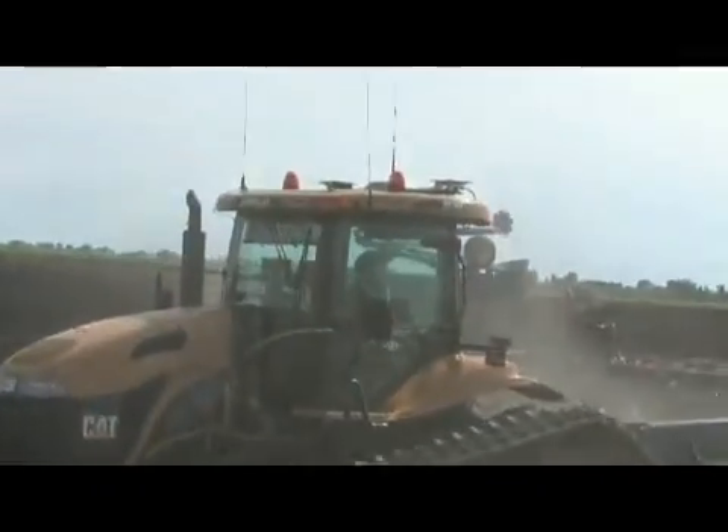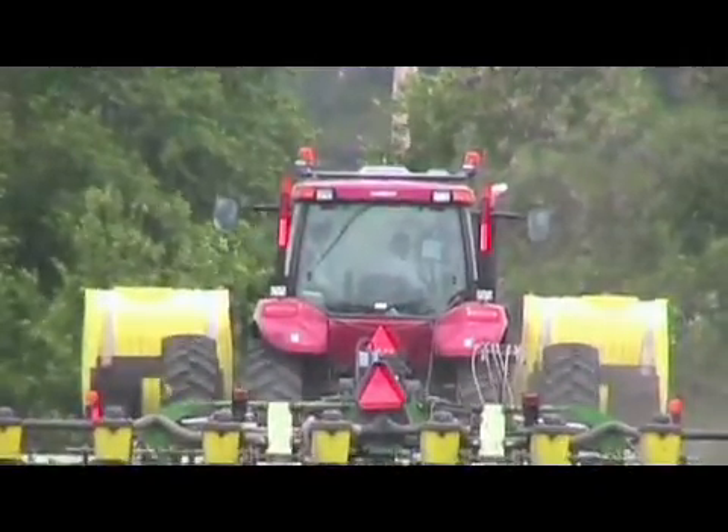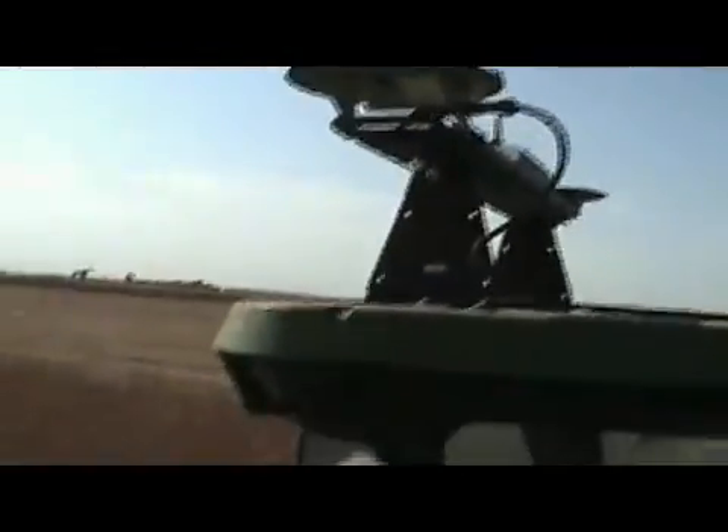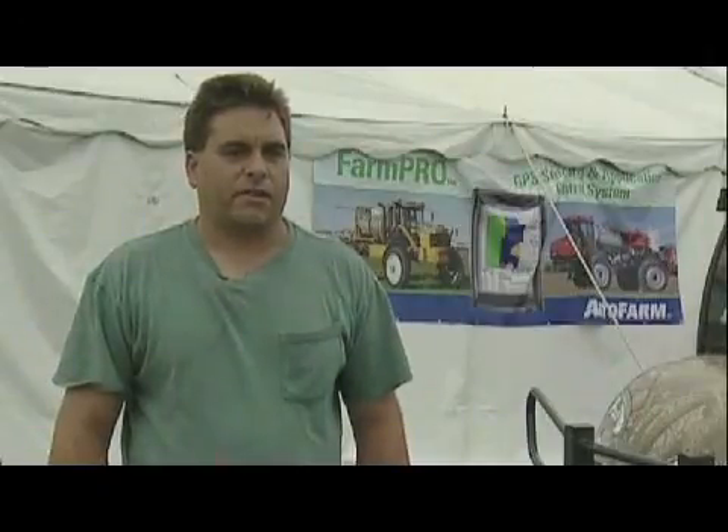Also important with Autopharm Autosteer is that it is colorblind. Autosteer supports more different makes and models of tractors, sprayers, and combines than any other RTK steering system. The Autopharm system can put a platform on anything you own — it's not limited to John Deere, it's not limited to CAT. That's going to be one of the big advantages of the future: they can apply a platform to whatever it is you need done.